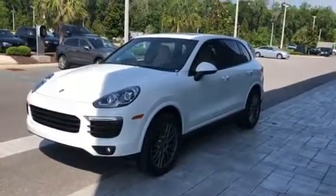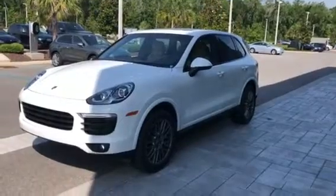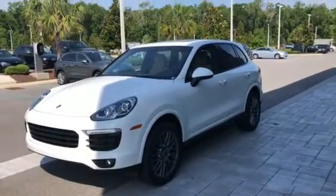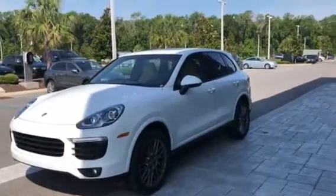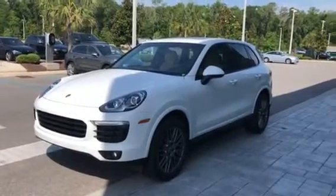Hi, this is Scott Prince with Porsche Vocala. I appreciate your interest in the Cayenne Platinum Edition. I'm going to do a little walk around for you. The car is a beautiful car — the Platinum Edition adds a lot of features and is a really nice looking package.